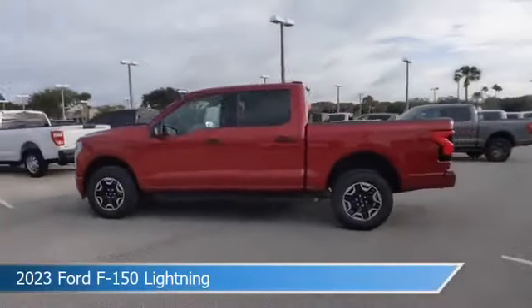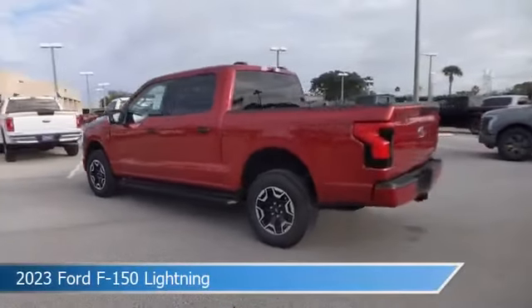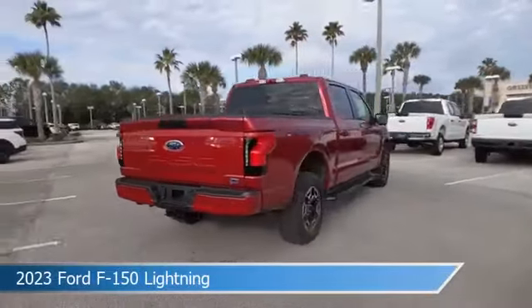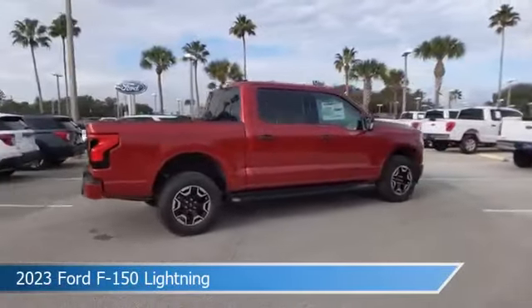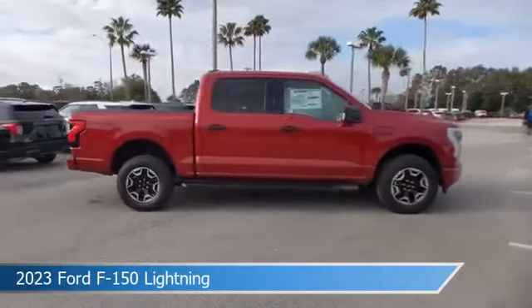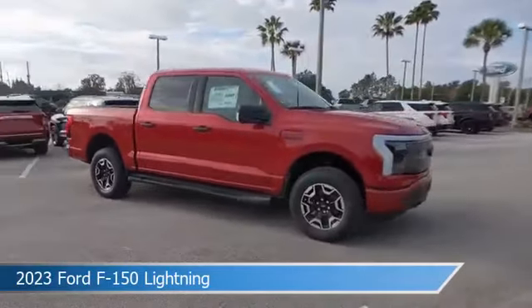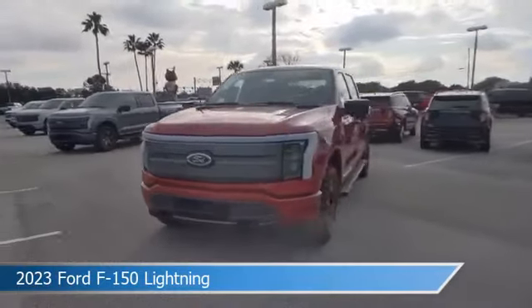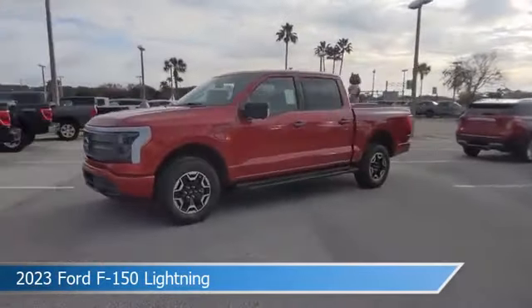Take a look at this 2023 Ford F-150 Lightning. Equipped with an automatic transmission in rapid red metallic tinted clear coat, this car comes with some great features including Android Auto, Premium Sound System, Apple CarPlay, Automatic Emergency Braking, and more. Come in and check it out today!